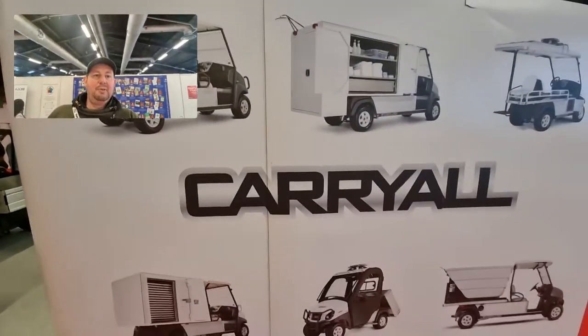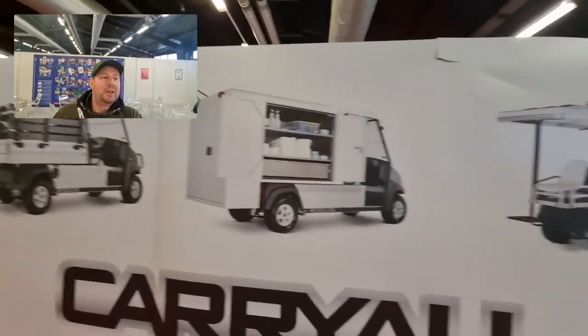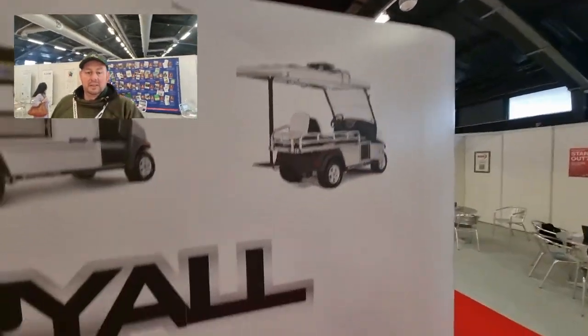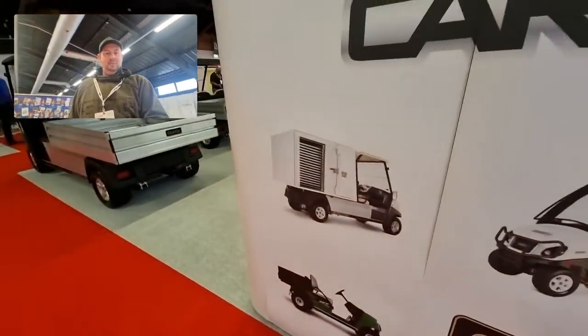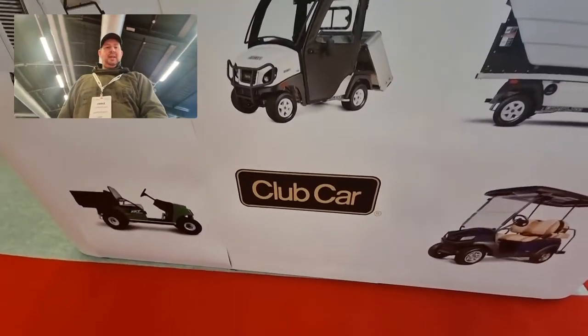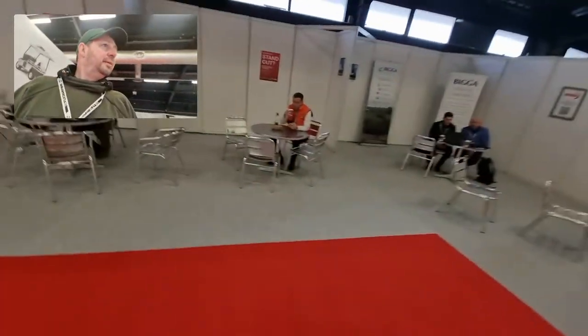It's called the Carry-All, and there's one set up for cleaning. It's all different machines on there, so if you have a look at Club Car and Google that, there'll be lots and lots for you to see.